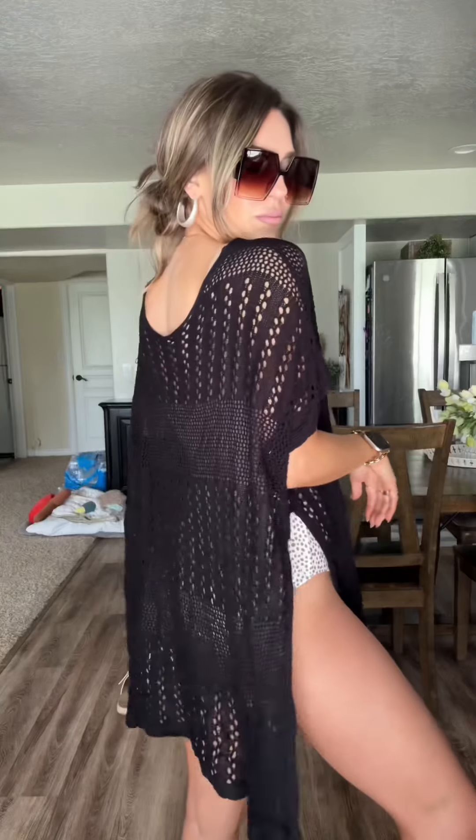All of these swimsuits are affordable. They look expensive and they feel good quality. I wore these while I was in Mexico — don't ask me why I didn't get pictures while I was on the beach — but these cover-ups are absolutely perfect.